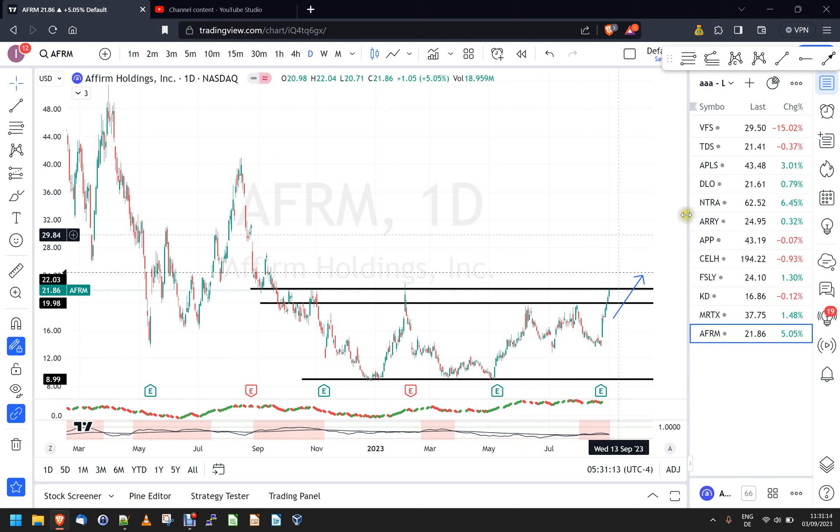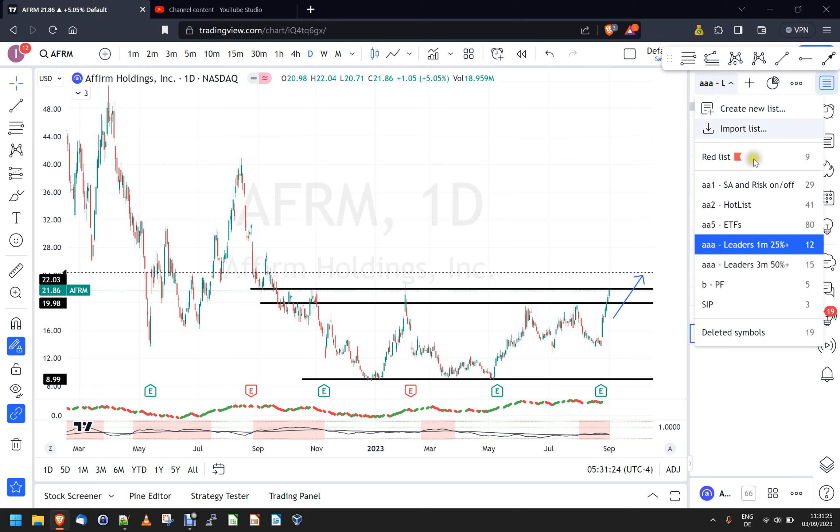I'm basically recording this video for the second time because the first time my recording software capped out on me. So I have two watchlists for this Kulamagi stuff. I have stocks that are up at least 25% over one month, and stocks that are up at least 50% over three months. With Kulamagi, it's always the same thing: he wants a strong push up, then a consolidation, a pullback, a volatility contraction, and then a burst out of that volatility.